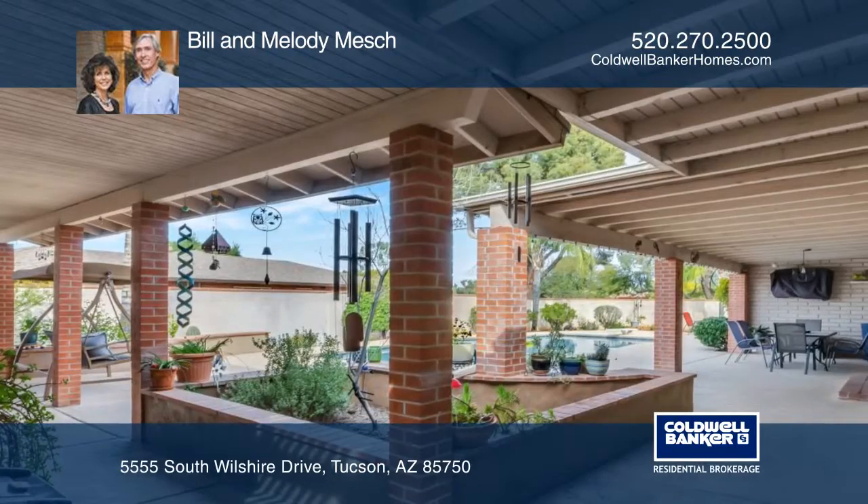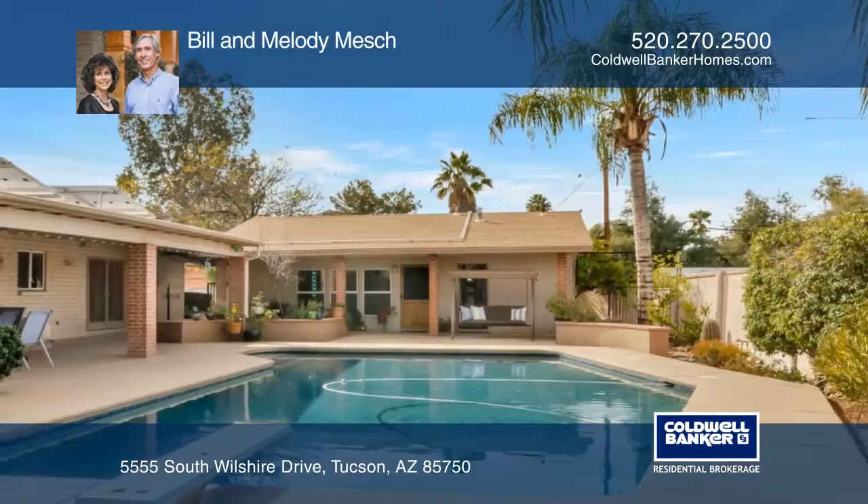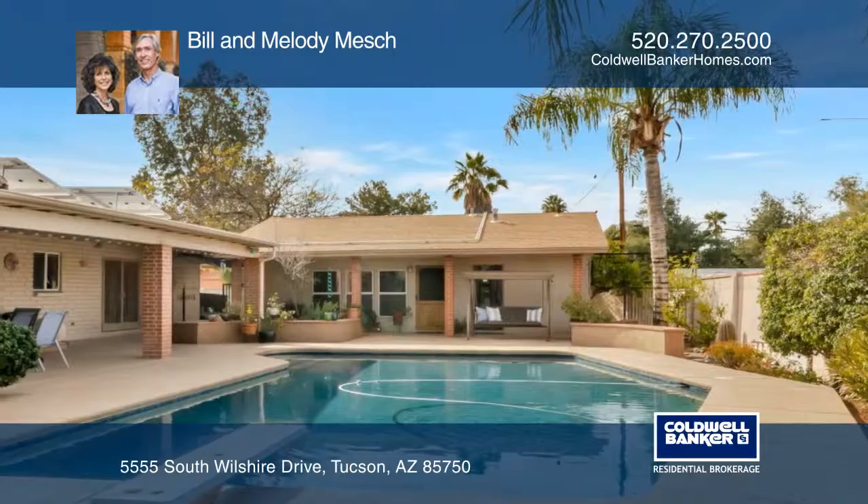There's a detached guest house with a bathroom and bedroom. There's also a lap pool, a covered patio, fruit trees, and an oversized garage.